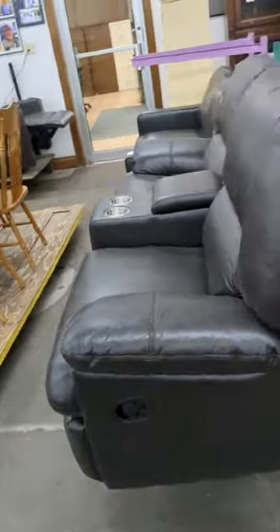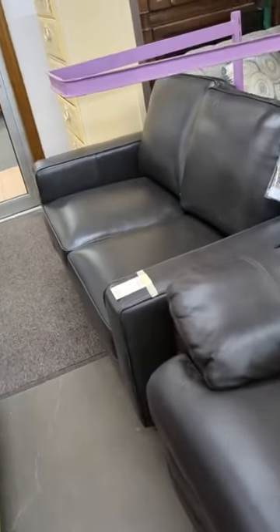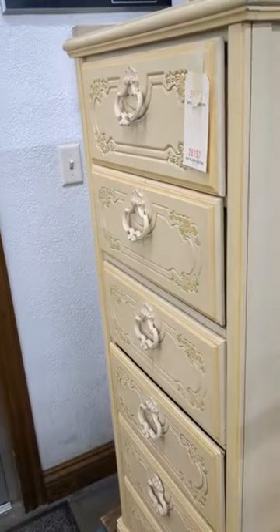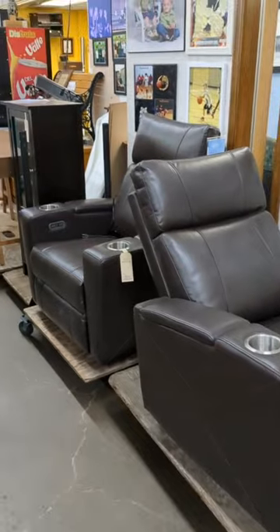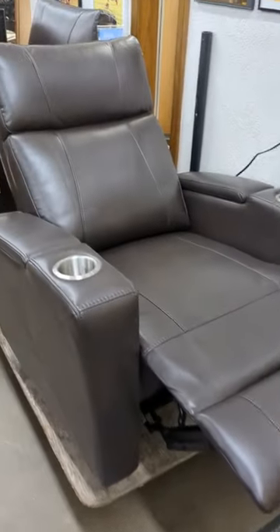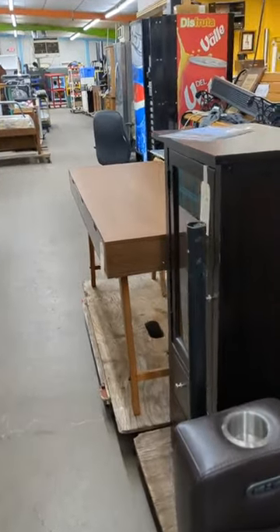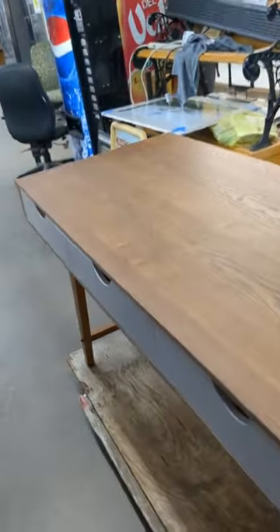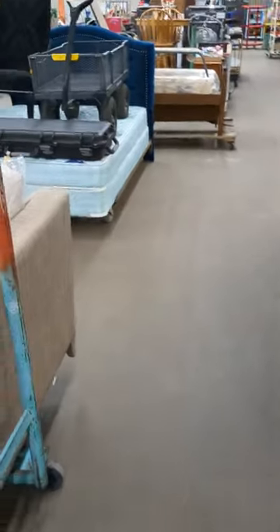Back to the theater seats — this love seat is new. We got the lingerie cabinet for the woman that has a lot of lingerie. Got the theater seats; these are new also — power seats, reclining, pretty nice. We've got another cabinet, a work table or desk depending on what you need.